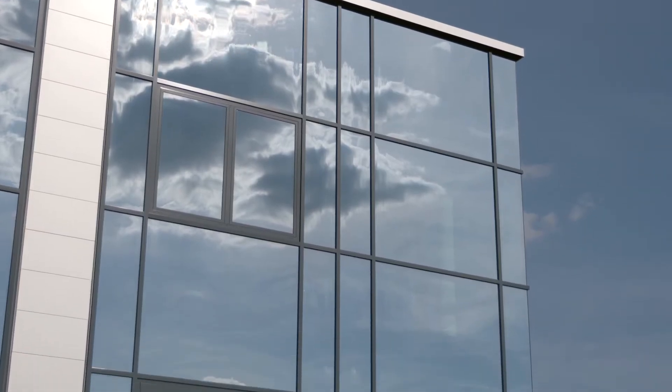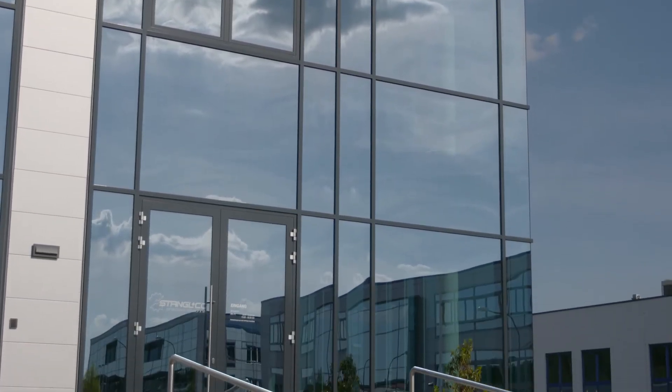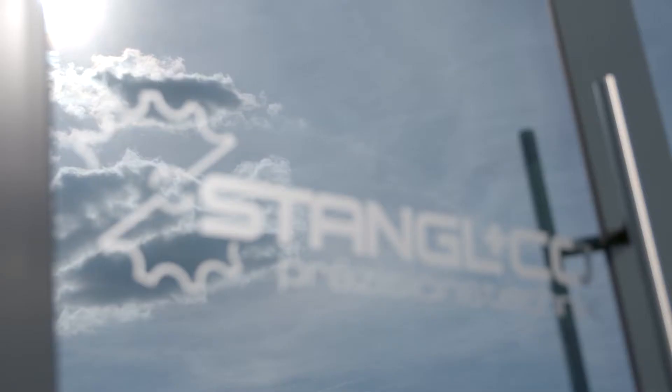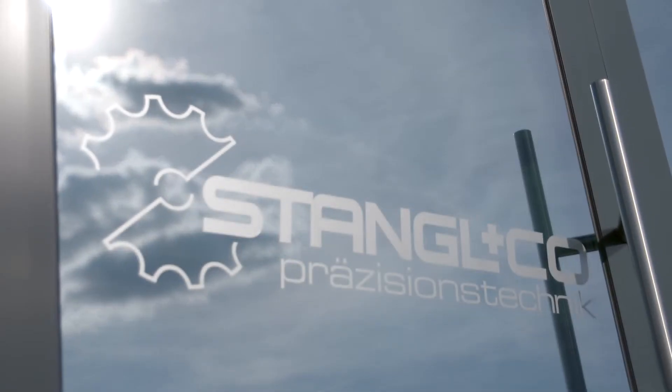The Stangl & Kulze Group, headquartered in the city of Röding, Germany, develops and produces metal and plastic components as prototypes and in large batch series for customers from different industries.